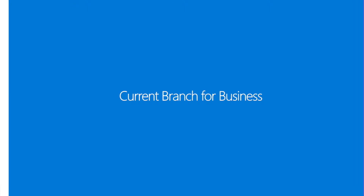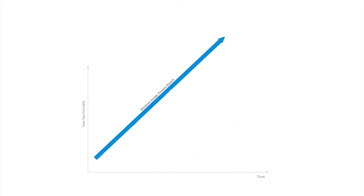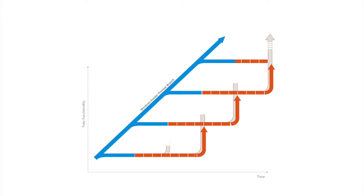The branch deployment tools include current branch — for users who want to get updates immediately, such as the IT Pro community. Then there's current branch for business, and this is where Windows Update for Business really sits, because it lets organisations determine how long they get those updates for and how often they get rolled out.